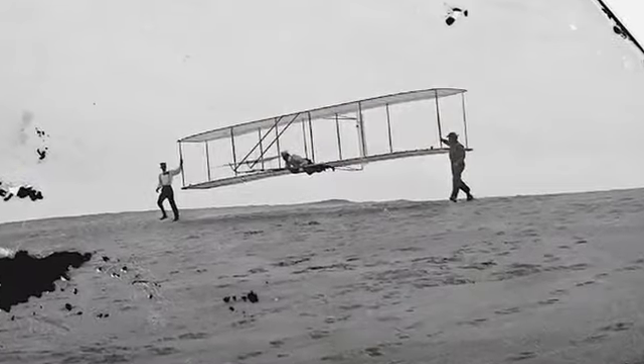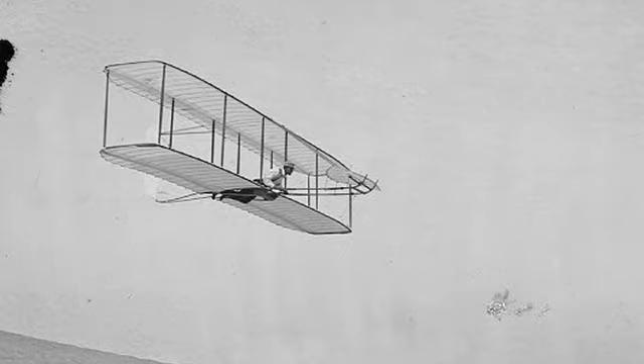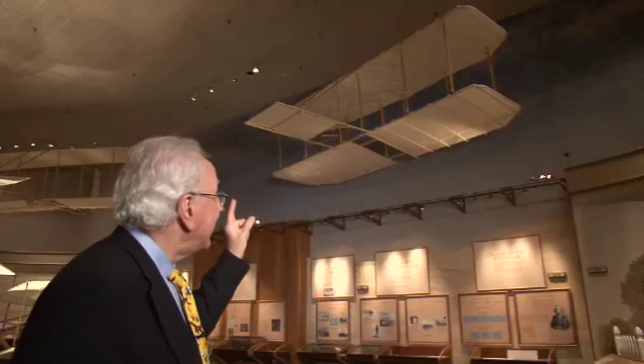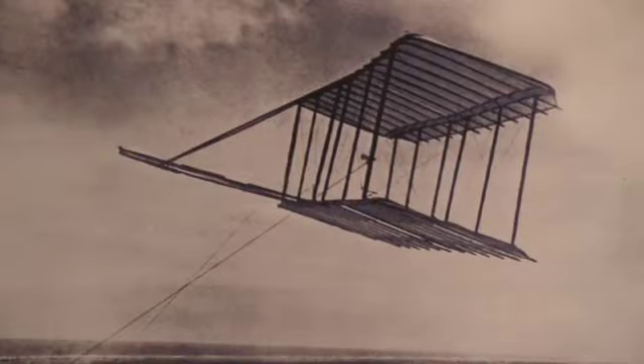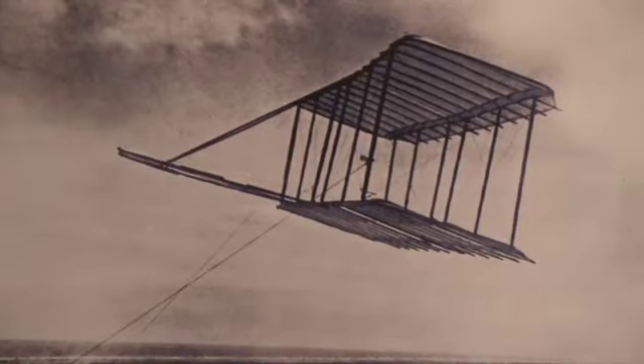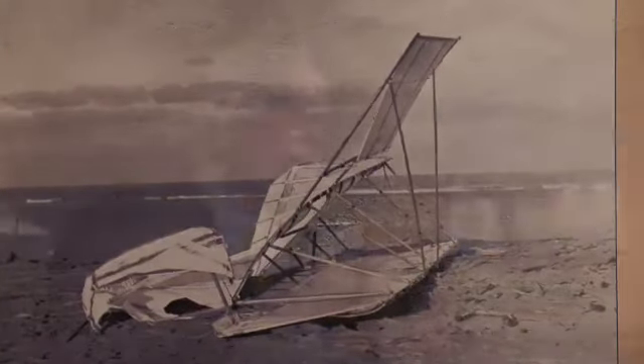Beginning in 1900, the Wrights started to design gliders. They had the idea that it was important to get up in the air and learn how to fly before putting an engine on their flying machines. Their first effort in 1900 was to design a glider. We have a replica of that glider, and it was not very successful — they found it produced only half as much lift as they had calculated.